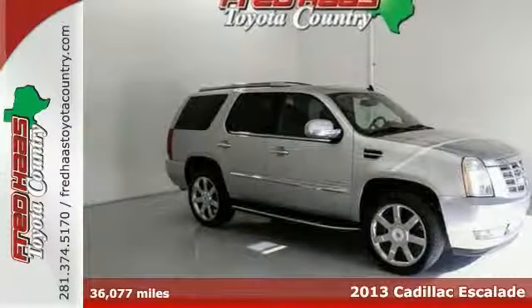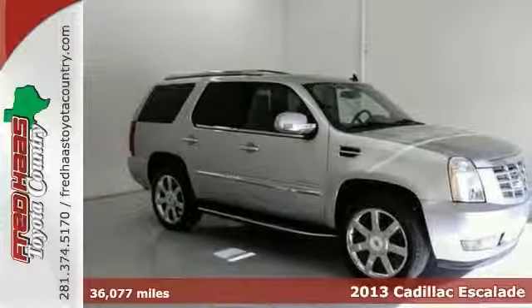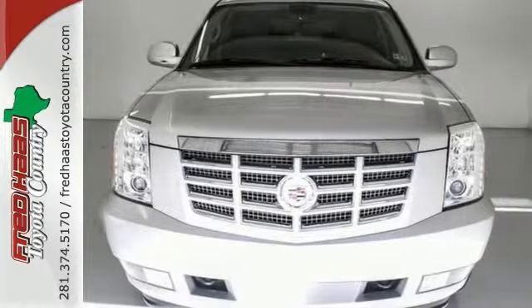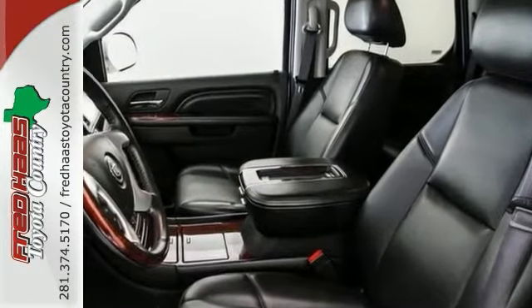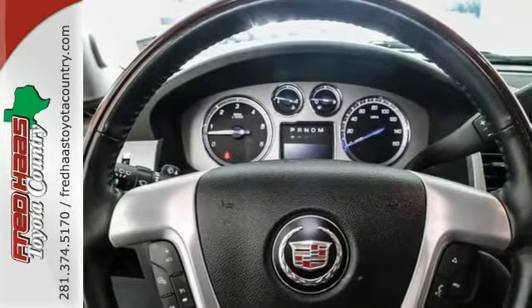Here's a 2013 Cadillac Escalade with a clean Carfax and a factory warranty. This wonderful Escalade is the luxury SUV that you've been thirsting for. Having had only one previous owner means that this fantastic Escalade is sure to be a favorite among our more informed buyers.